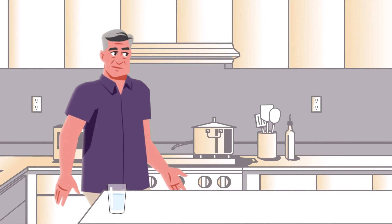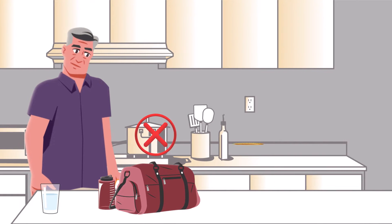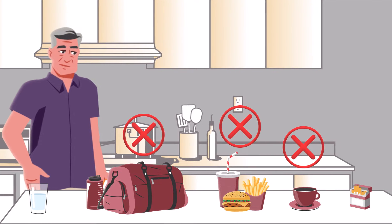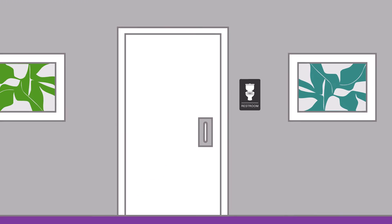On the day of their appointment, patients should take their blood pressure medicine as they normally do. They should avoid exercising, eating a large meal, taking any caffeine, and smoking for 30 minutes before their appointment. When patients arrive, have them empty their bladder if needed.